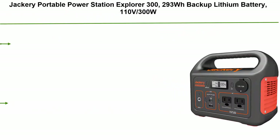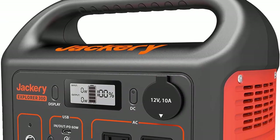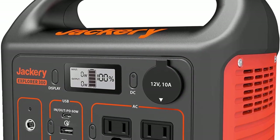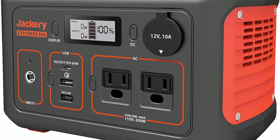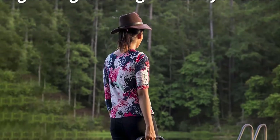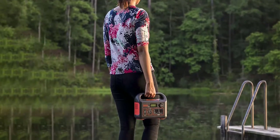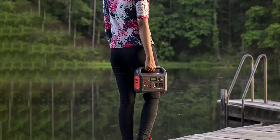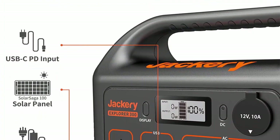Number 8: Jackery Portable Power Station Explorer 300, 293Wh backup lithium battery, 110V 300W pure sine wave AC outlet solar generator (solar panel not included) for outdoors, camping, travel, hunting, blackout. Founded in California in 2012, Jackery specializes in outdoor green power solutions. The Explorer 300 is equipped with a 293Wh, 20.4Ah, 14.4V lithium-ion battery pack.